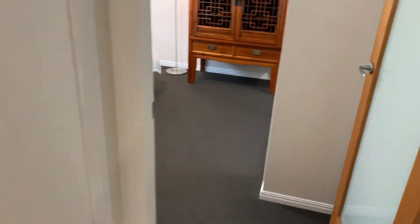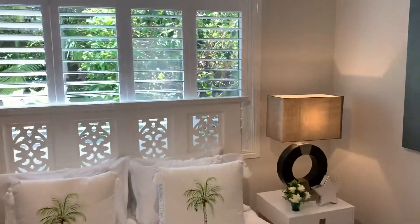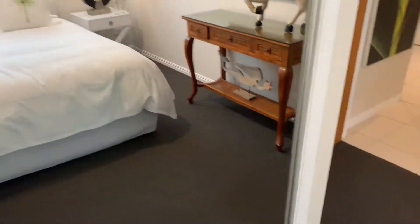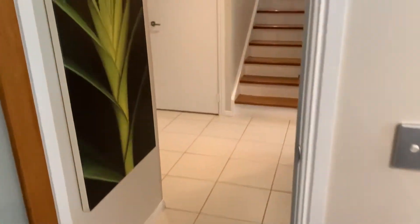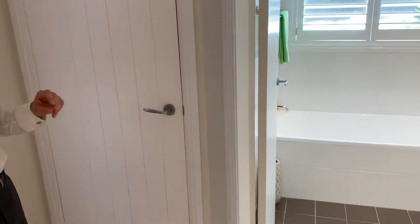The third bedroom back here on the back side — again nice plantation shutters and we've got air conditioning in this room as well, along with walk-in built-in wardrobes. Lovely back here with a bit more storage as well. The hallway has storage under the stairs and storage in the hallway.